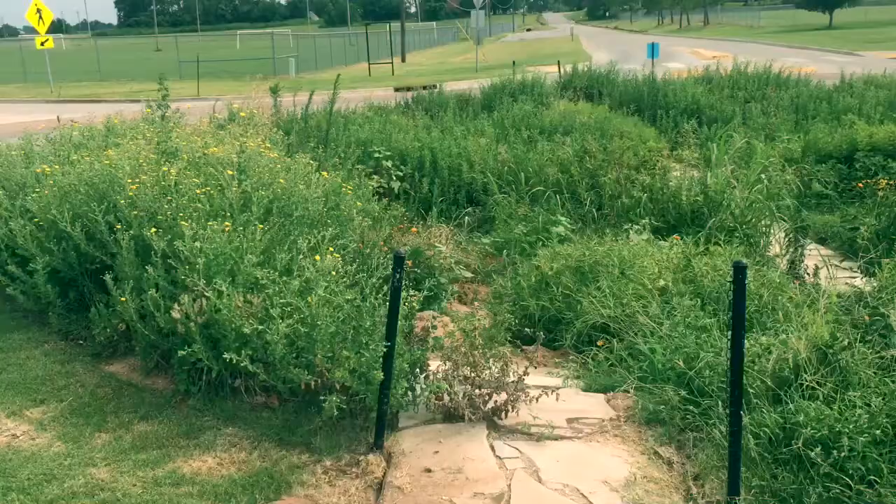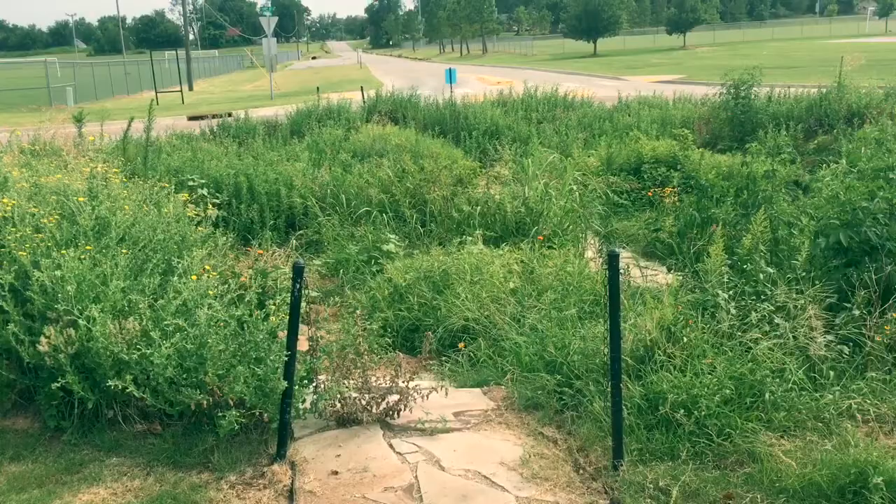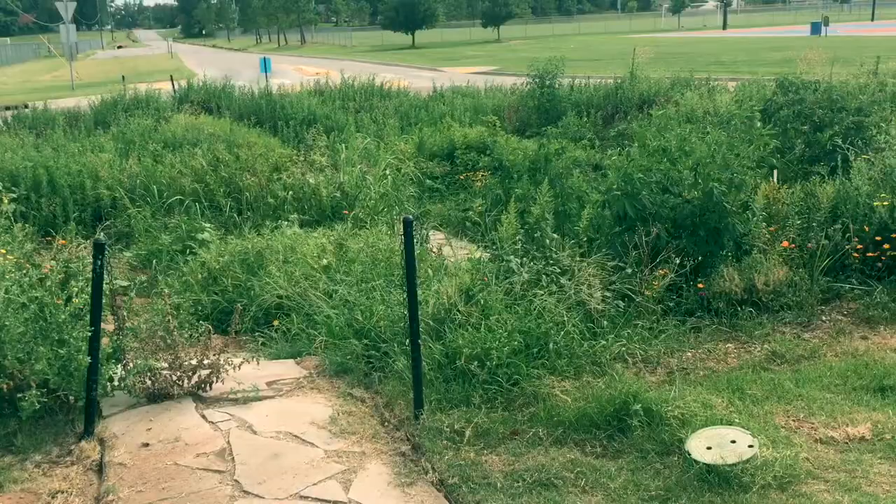Hey everyone, it's Zach, Permaculture Solutions. Today I want to show you this rain garden demonstration that was set up in my hometown here in Oklahoma. It's mainly used as a monarch butterfly waystation, but I've never actually seen any monarchs here. I do see tons of native pollinators though, so it's really good for that.